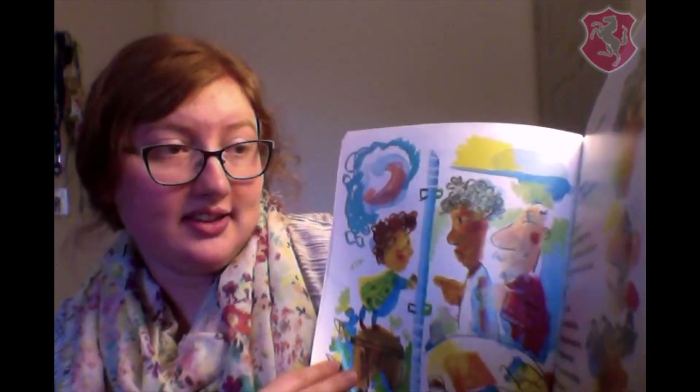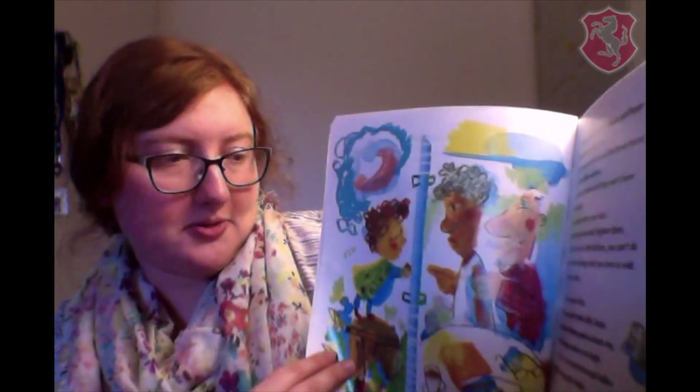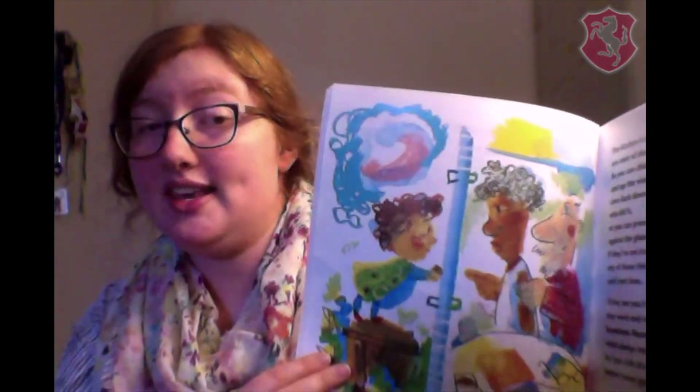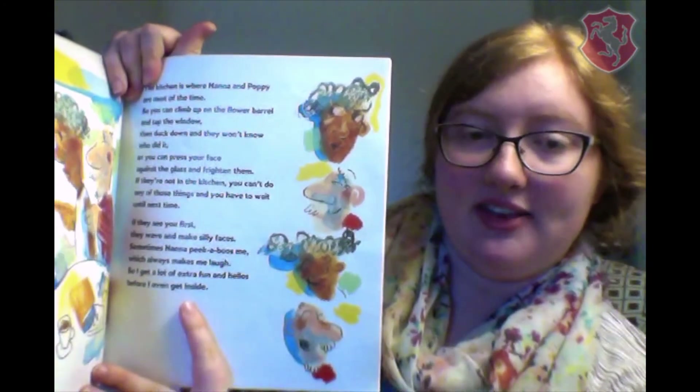If they see you first, they wave and make silly faces. Sometimes Nana peekaboos me, which always makes me laugh, so I get a lot of extra fun and hellos before I even get inside. Over here, there are pictures of the silly faces.